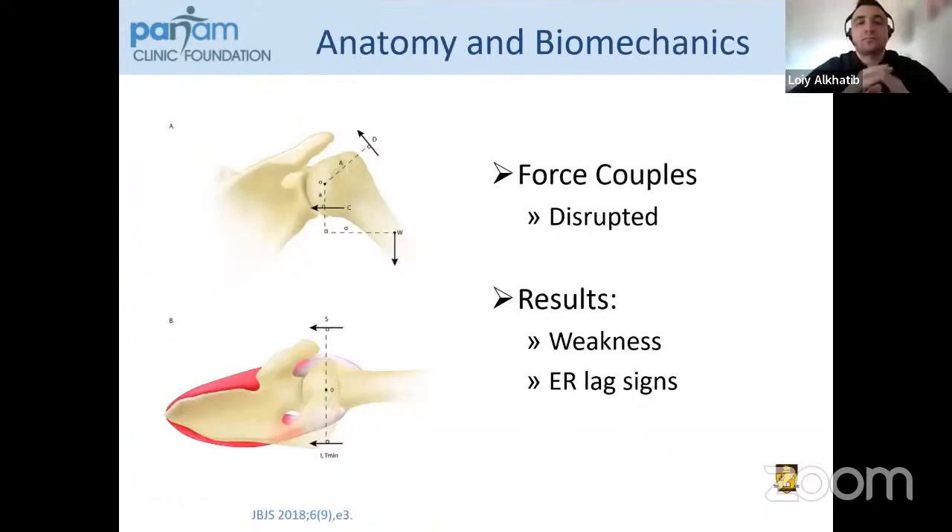Going back to anatomy and biomechanics — we all understand force couples, and these are clearly disrupted in the case I just showed. Dr. Burkhart taught us a lot about these, and this can result in weakness or external rotation lag signs. One way this was described is sort of like the reins of a horse: you have full control of the shoulder as long as you have front and back, even if you're missing the supraspinatus. If you're able to repair those, you regain control, but if you're missing one, you lose control of the shoulder.